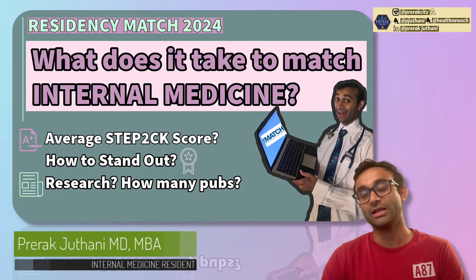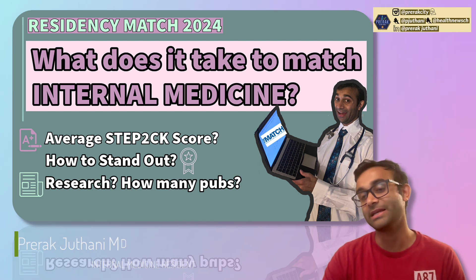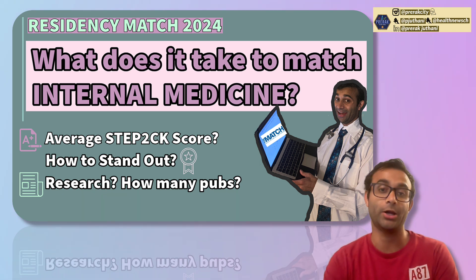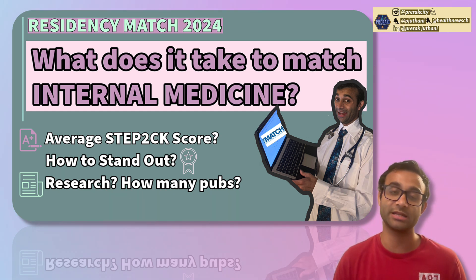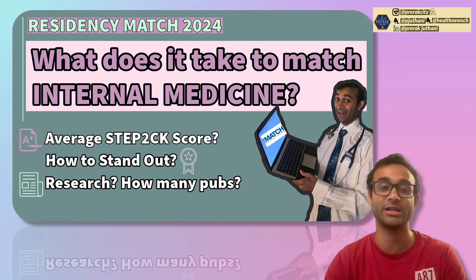Hi there, everyone. My name is Prerak Juthani. I'm a third-year internal medicine resident at Stanford, and today I want to go over what it takes to match into internal medicine. This is important because the data were just released from the NRMP, and they go over the average Step 2CK score and some of the basic themes that can help us understand how residents are standing out, what seems to work, and what is not working.